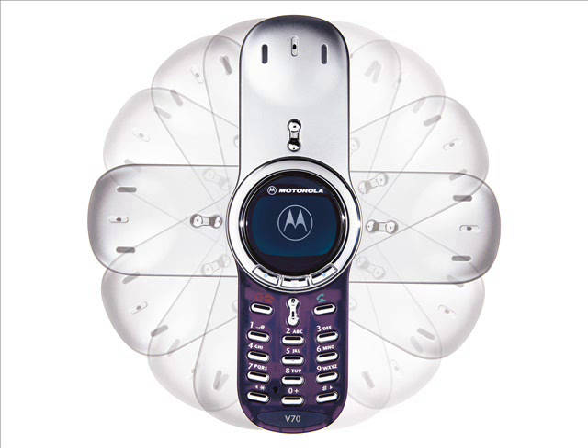Today the V70 is almost completely forgotten, but it appears that it is quite a collectible device, and it seems that someone in Motorola certainly remembers it.